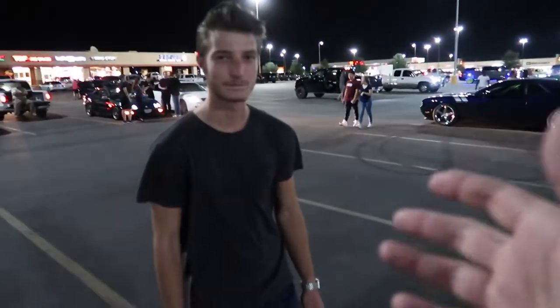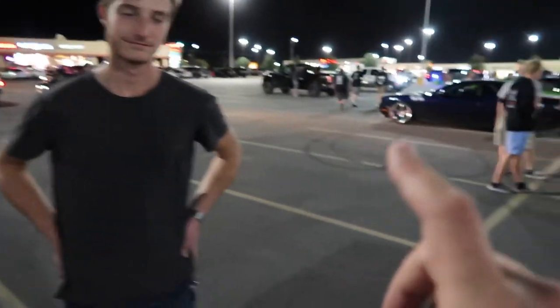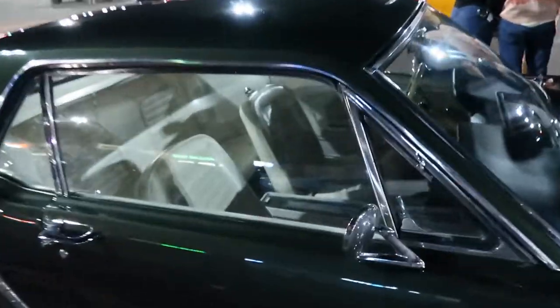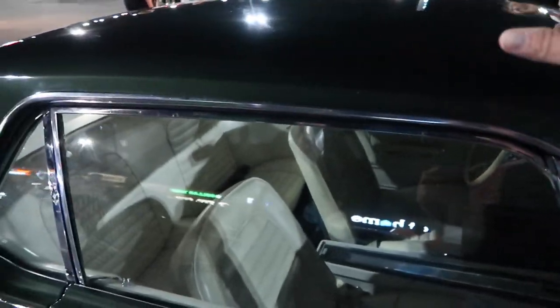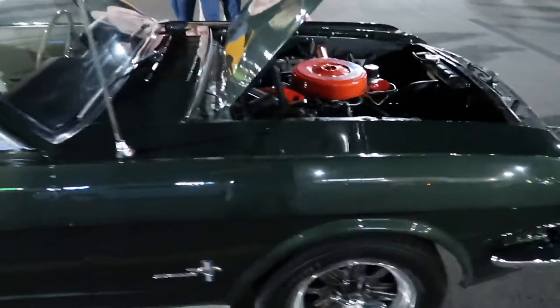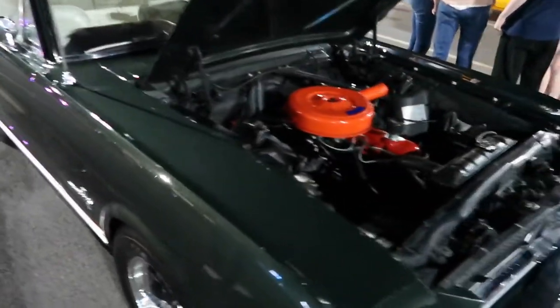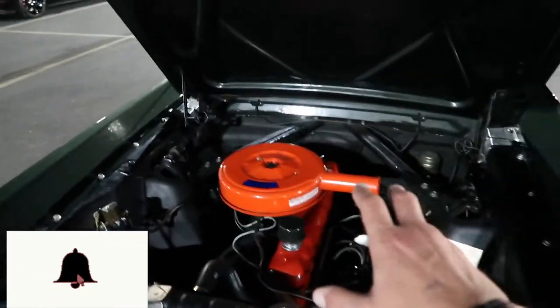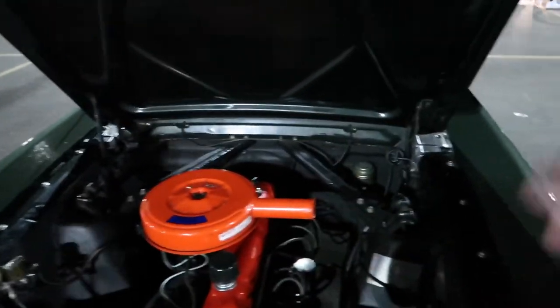We have Blake here and he has something very, very special. Would you believe - Blake is 16 years old and has a 1965 Ford Mustang. I am not kidding you. This thing is gorgeous. Blake was telling me this is all original. It's got some beautiful interior - kind of an emerald green color. It was painted before he got it but it looks fantastic. Blake goes to school locally in New Braunfels. What kind of horsepower are we looking at? 140 to the rear wheels.